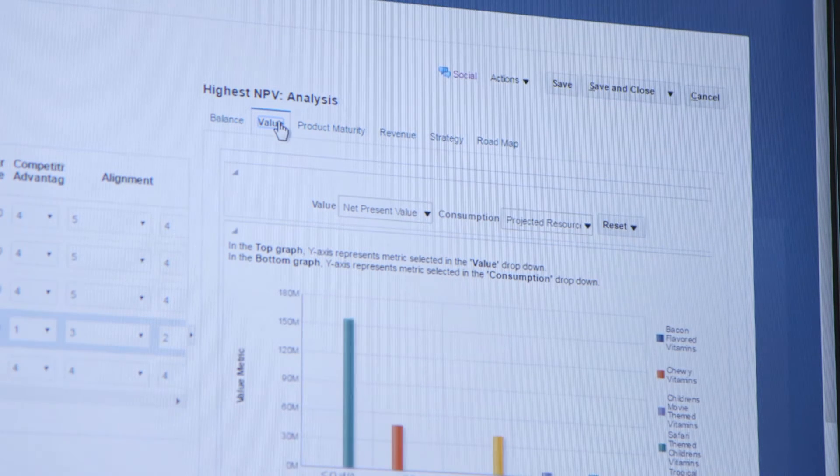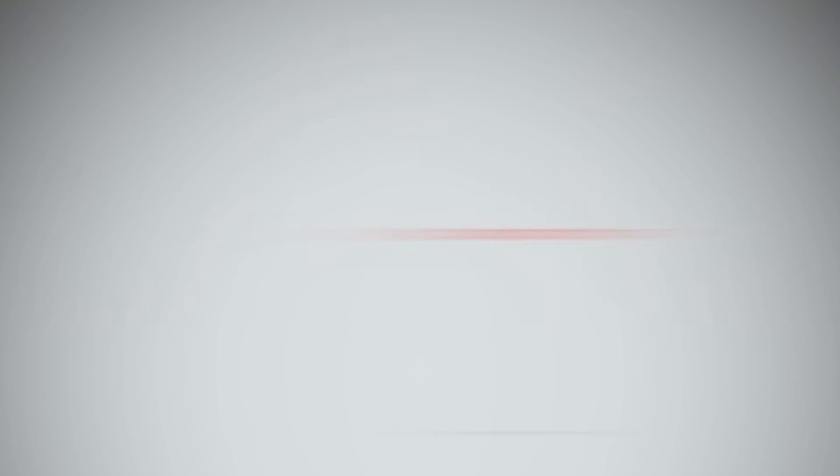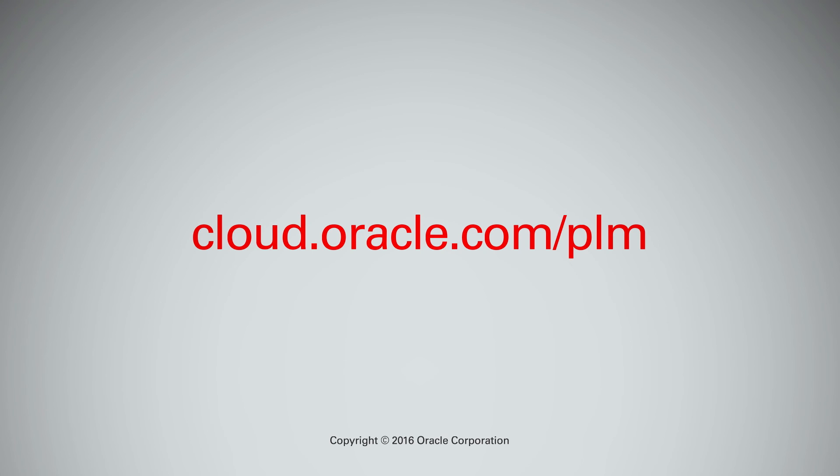For someone out there that's thinking about Oracle Innovation Management, what I would suggest would be: get the alignment, build the process out the right way, and get the users on the system. The users will see the benefits immediately, and before you know it, the enterprise will be using it and very happy about what they're getting out of it.